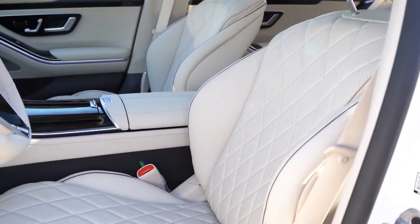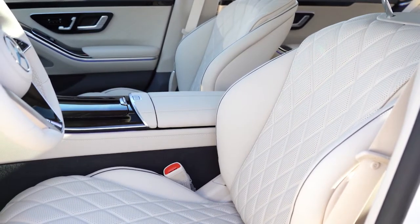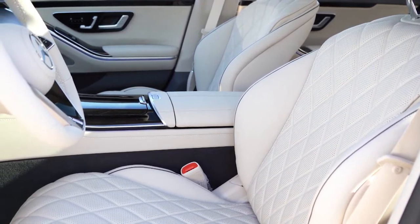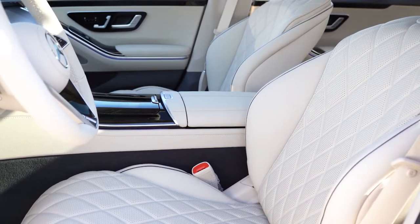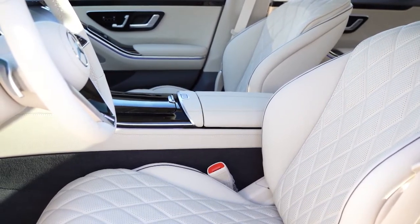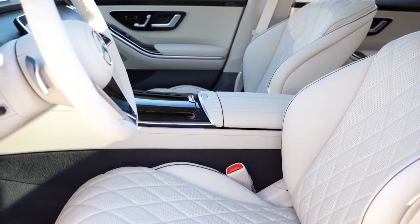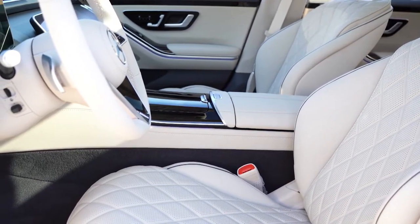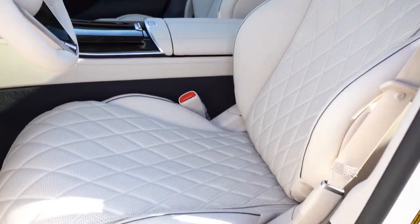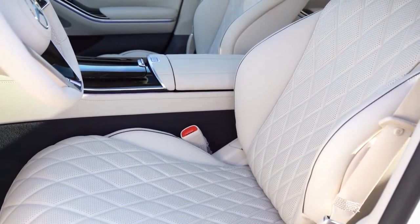Up front, 12-way power-adjustable seats come standard, heated, multi-contour with a massage function. Ventilated front seats are standard as well. Memory settings are on both driver and passenger doors for up to three profiles — even the passenger gets their own memory settings. Napa leather is standard in a quilted pattern, with several interior color options. Power lumbar is included, and the extended seat cushions make these extremely comfortable seats.